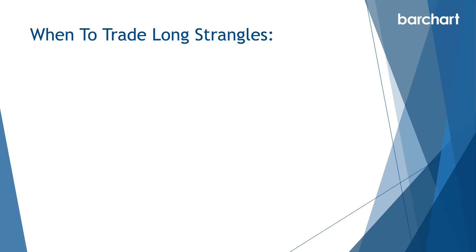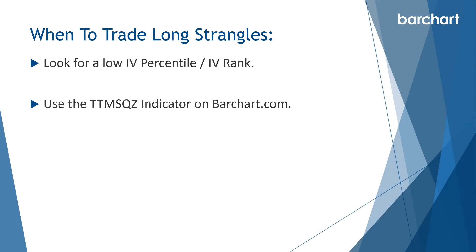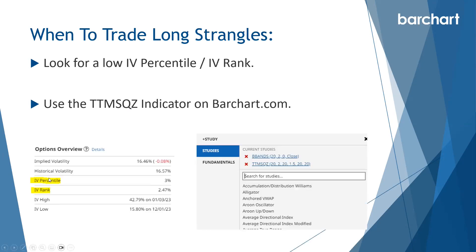So when should we trade long strangles? The first thing we want is a low IV percentile or low IV rank — we want to be doing this on a stock that has quite low volatility, meaning the options are historically cheap compared to the recent past. Since we're buying those options, we want them to be cheap. You can find IV percentile and IV rank on barchart.com, and on the charting side we can look for the TTM squeeze indicator.